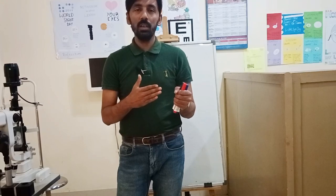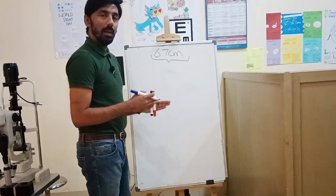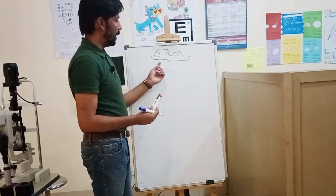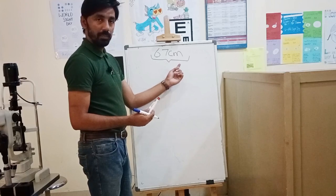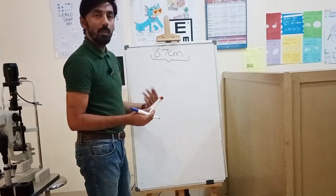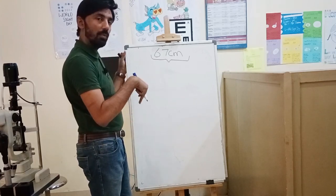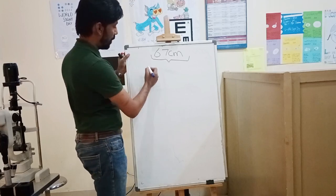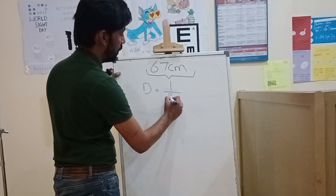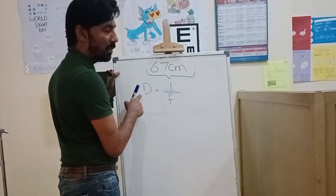We cannot directly deduct 67 centimeters from the neutral points because the unit is in centimeters and I cannot deduct centimeters from a dioptric value. So I have to convert 67 centimeters into dioptric form using the formula: D = 1/f, taking the reciprocal of the distance.